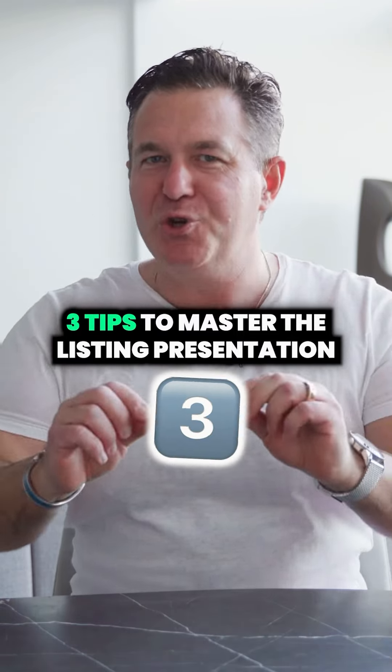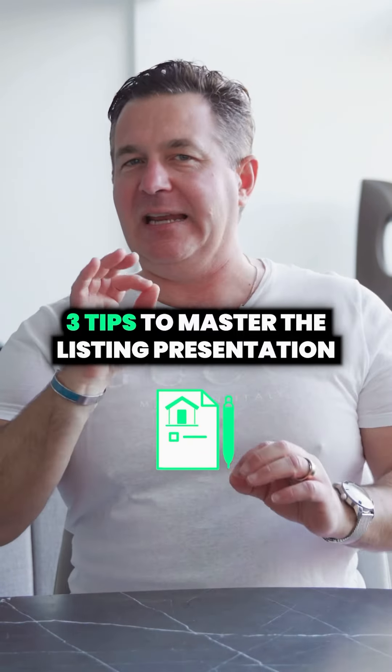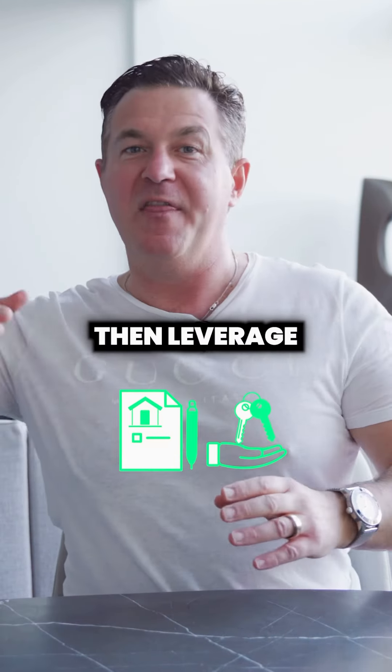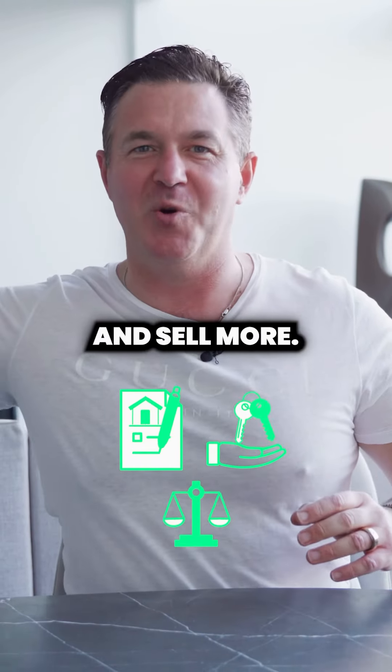Here are three tips to produce a far superior listing presentation to what you currently have, so you can list, sell, then leverage, and then list and sell more.